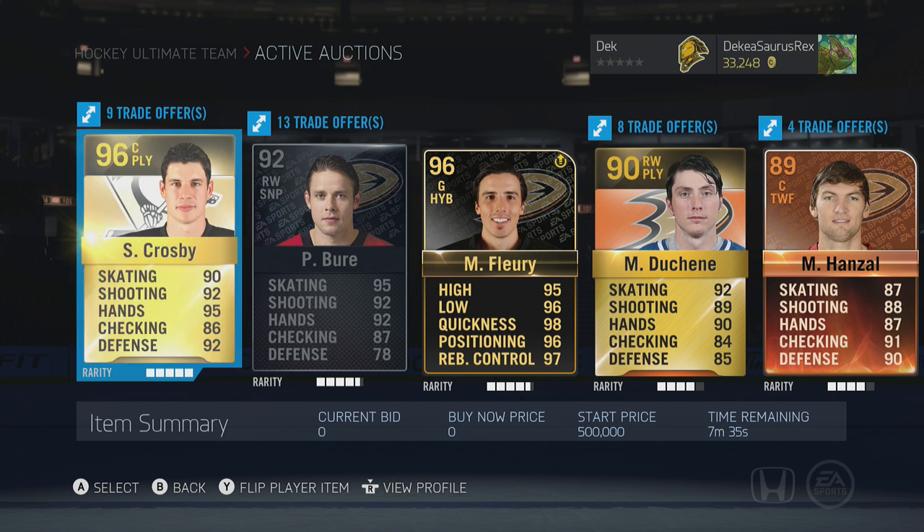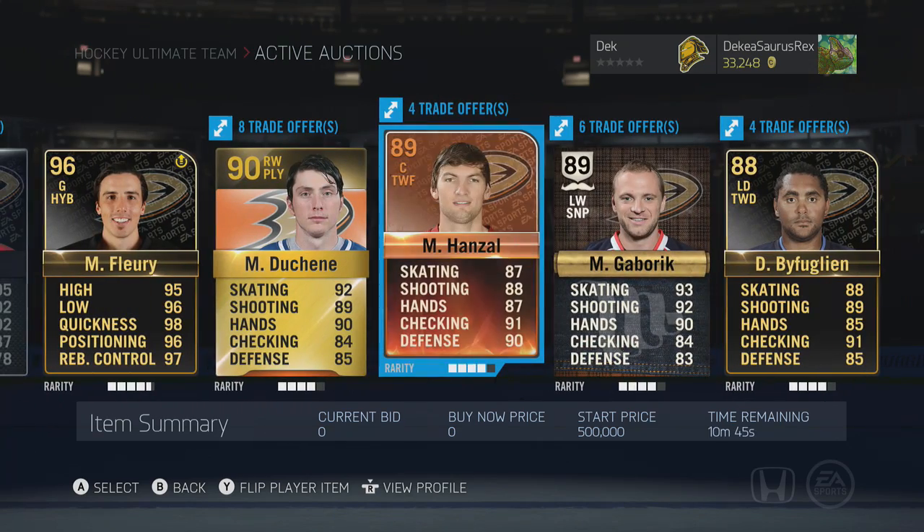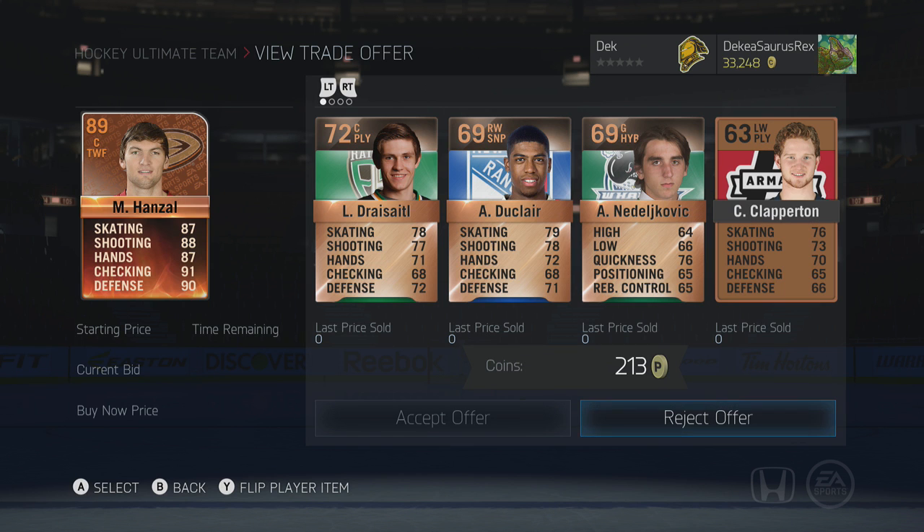We have 13 trades for Pavel Bure which is really good, and about seven minutes left. The next player would have to be Hanzel — he has four trade offers and I'm looking for about 40,000 coins. He's also a very rare player.